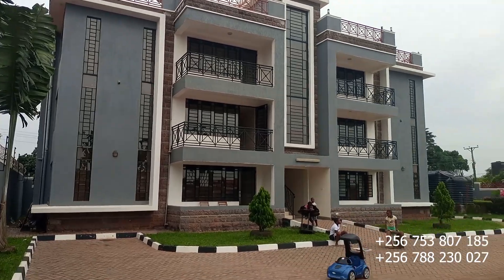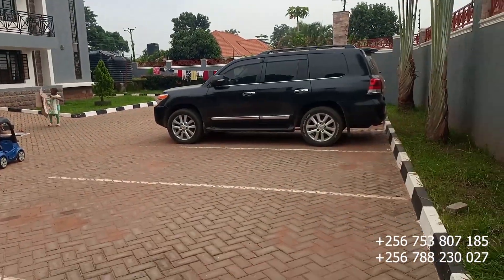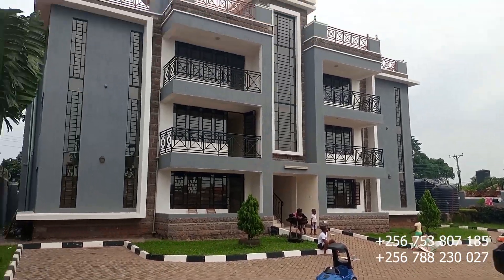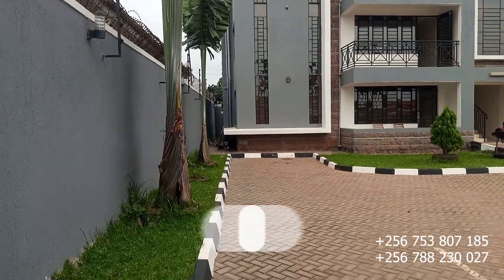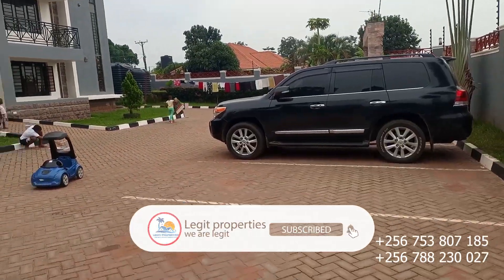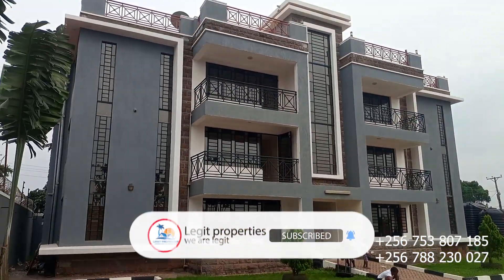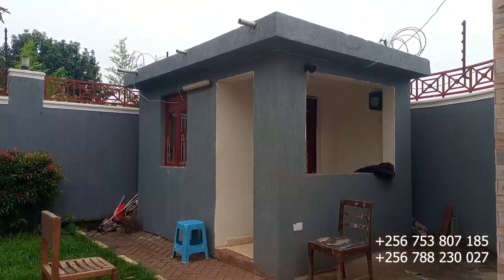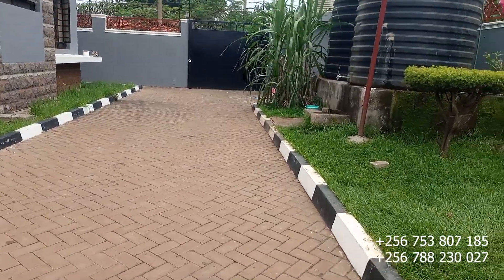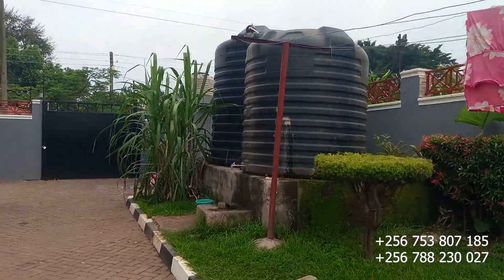Let's go down and see the compound, the backyard, and the parking. The parking is just enough for all the tenants, and the compound is green and beautiful. This is the security house with a full-time security guard in place.